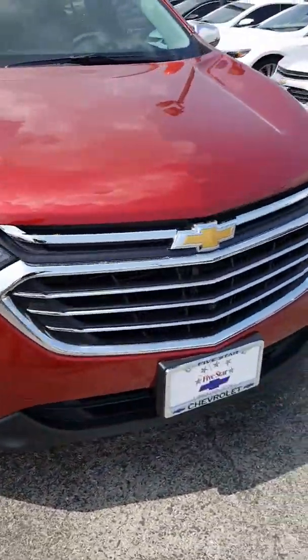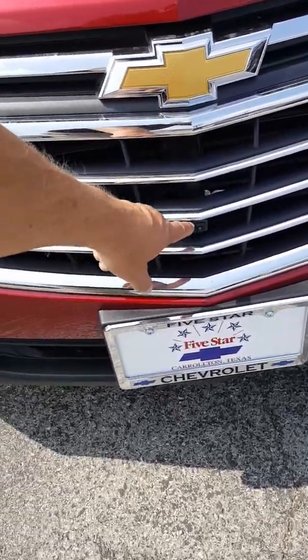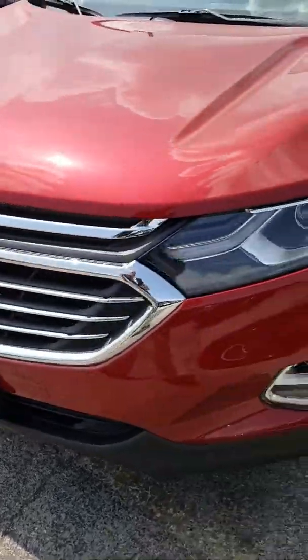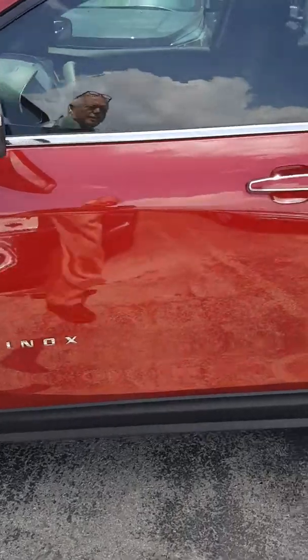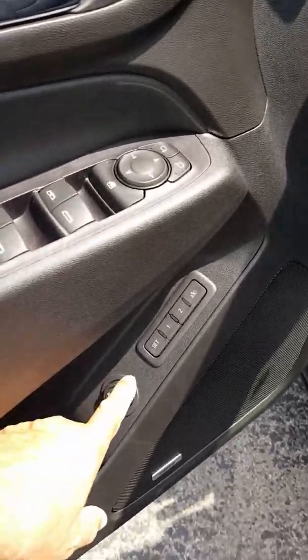With the around-view system, there's a camera mounted here in the grille. When you're parking the car in the garage, you can see the bicycle or the wall so that you can get as close as you'd like and still be able to see what's going on. This unit also has memory seats.